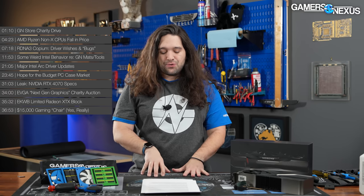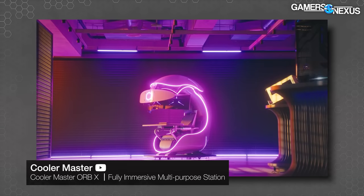The Orb X is $15,000 and ships freight in a giant crate. When we asked Cooler Master if there's a real market for this, the answer made sense: location-based entertainment. In parts of Asia — especially Korea — esports cafes and PC bangs want to set these up for customers to pay for time on the Orb X. So that market makes sense. Or, extremely wealthy individuals with nothing else to do with their money. That's it for the news this week.